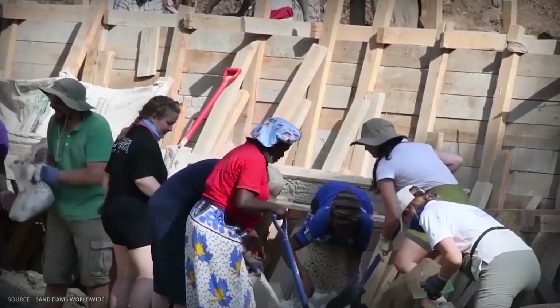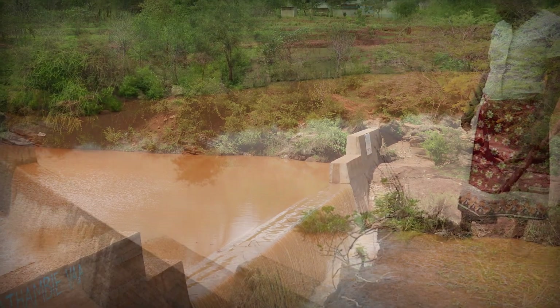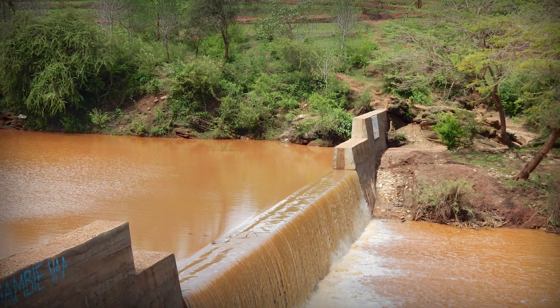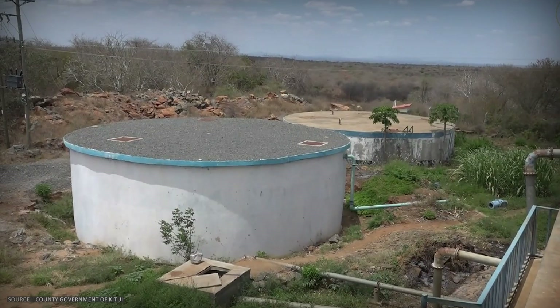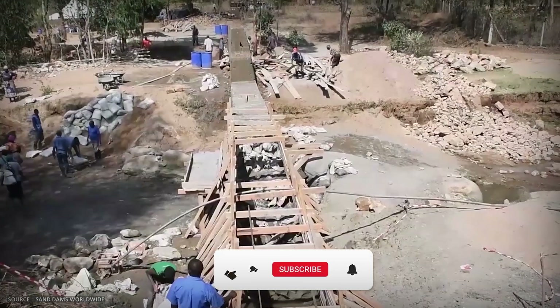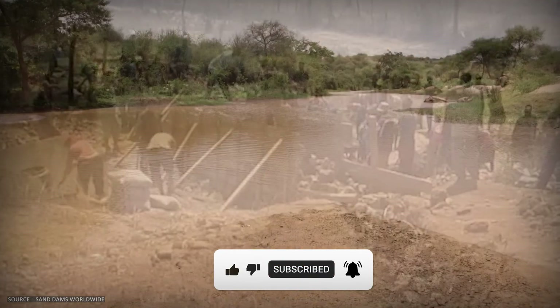So if this works so well in eastern Kenya, what other broken solutions are we overlooking because they don't look like infrastructure should look? If you want to see more stories about how geography shapes the world in unexpected ways, subscribe to TrueGeo and hit that notification bell. Thank you for watching and see you in the next one.